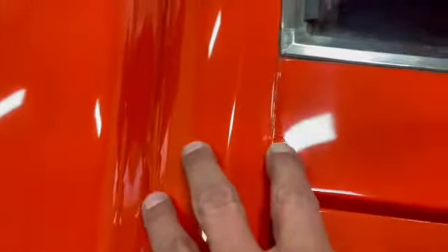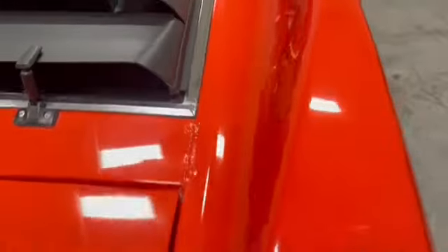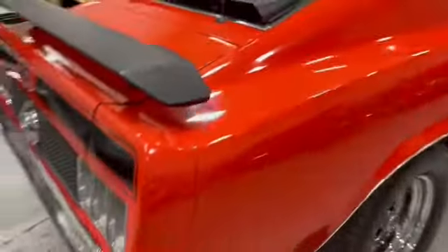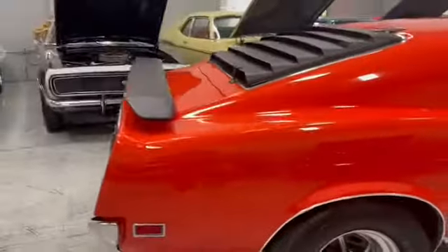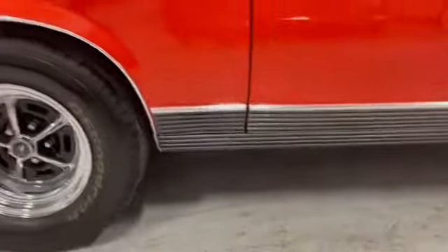Here are the few little things I found — a tiny little chip here, and a little bit more here. There was one other chip I saw when I walked it. Rear quarter is great, along with the lower valance.